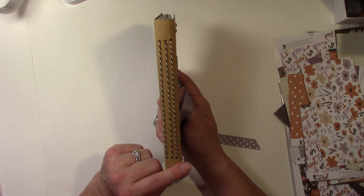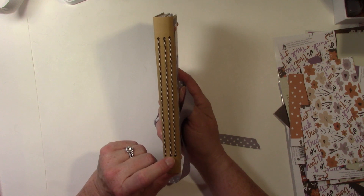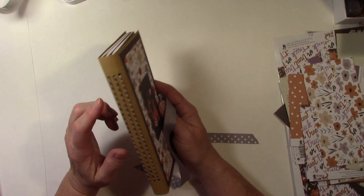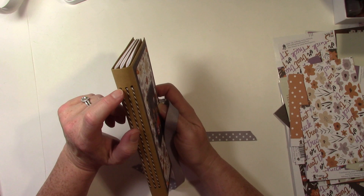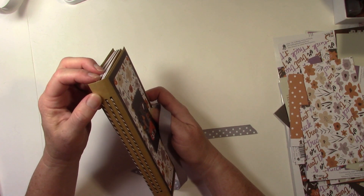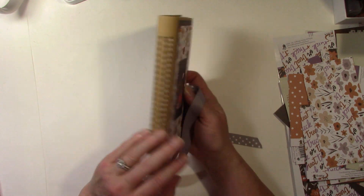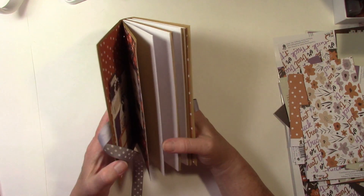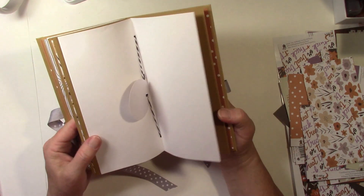I did not add grommets or eyelets, but I did use my crop-a-dial to put the holes because I had to punch through so much paper and glue. So even though this doesn't have chipboard in it, it is really sturdy, and I don't think the holes will really tear much — they're pretty good in there.